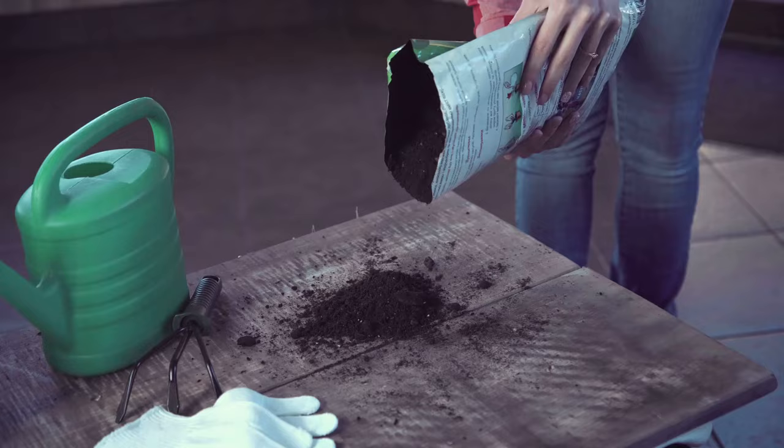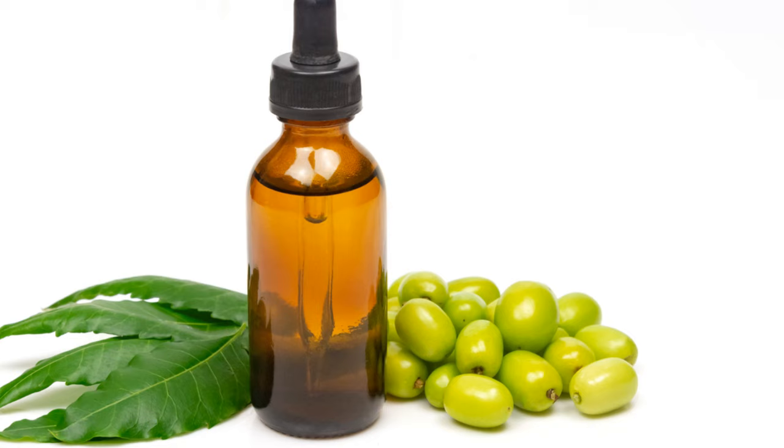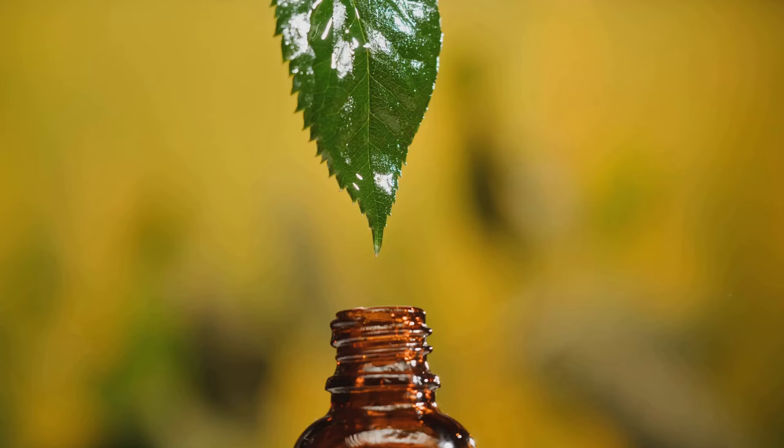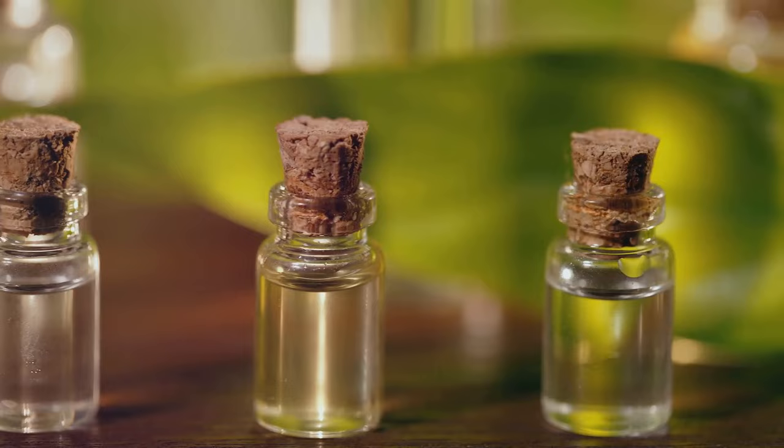Ever thought you could whip up a pest deterrent in your kitchen? Well, you can. Let's start with neem oil sprays. Neem oil is a fantastic organic solution that can make a world of difference in your garden. To make your own spray, you'll need pure, cold-pressed neem oil, a biodegradable liquid soap, and water. Mix one teaspoon of neem oil and a half teaspoon of soap with a quart of water, and voila — you've got yourself a potent, eco-friendly pest deterrent.